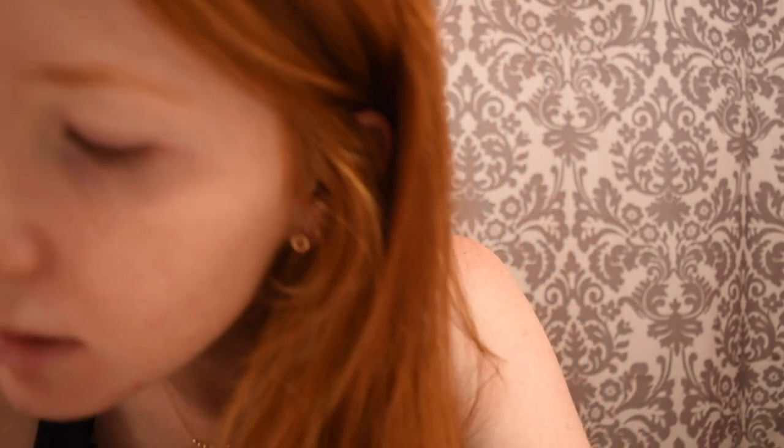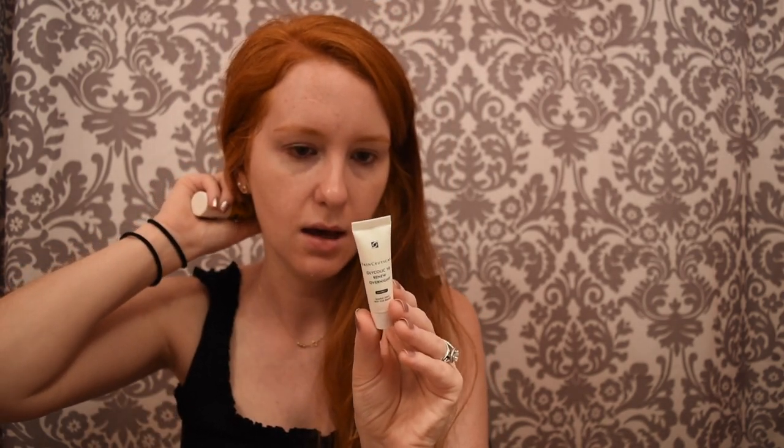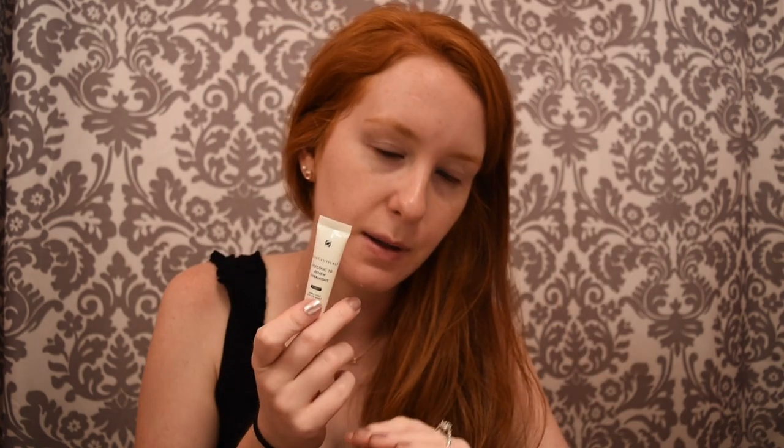At this point you would do a serum. I haven't found a good nighttime serum yet, but SkinCeuticals did send me a tester of the Glycolic 10 Renew Overnight — it's a nightly radiance treatment. Newsflash: don't use this every night. I was using it every night and my face was getting so red and burning, and I was like, this stuff is terrible. Then I went and read the directions, and it said to use every other night. Anyways, big mess-up.